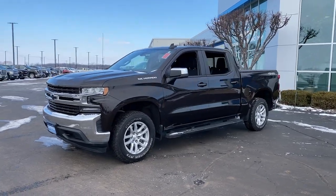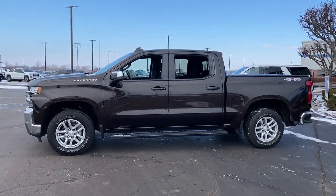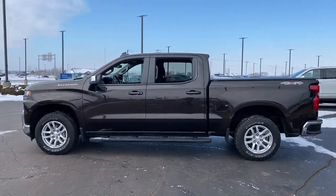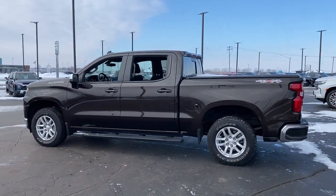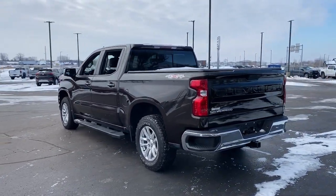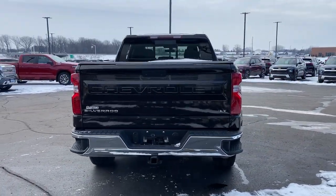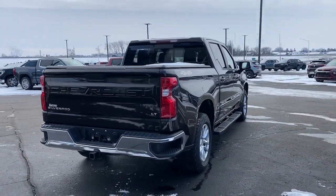You just found the 2020 Chevrolet Silverado 1500. With less than 35,000 miles on the odometer, this vehicle provides excellent value. The Chevrolet Silverado 1500 is the full-size pickup that's strong, quiet, and dependable, with the latest technology to keep you connected while you get the job done.